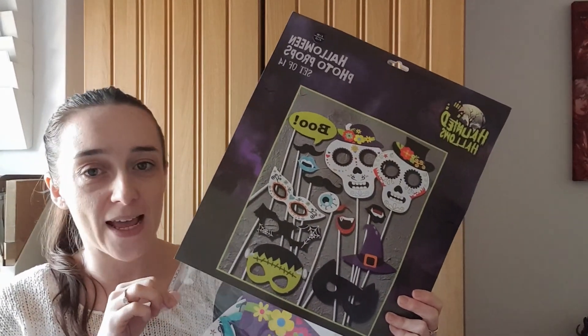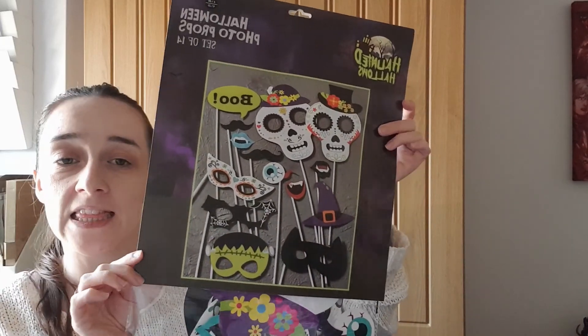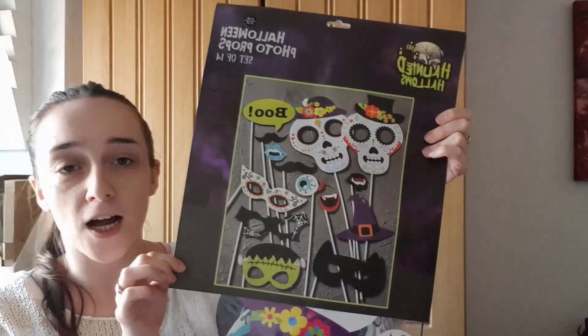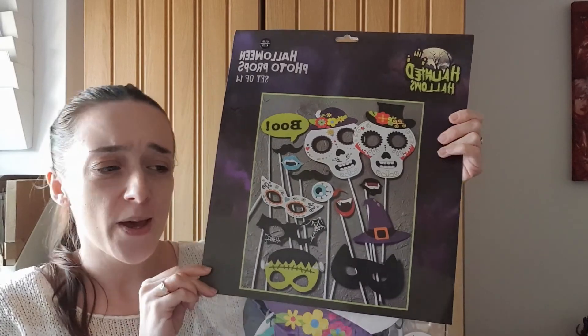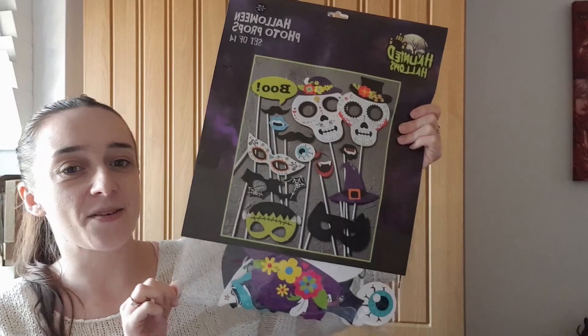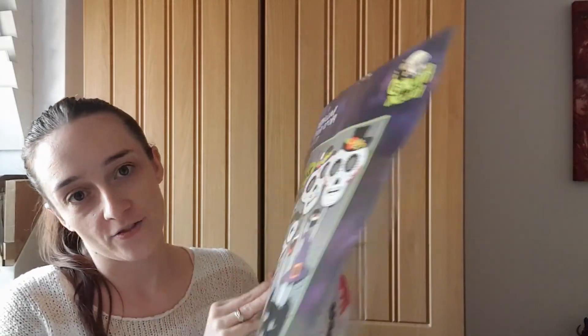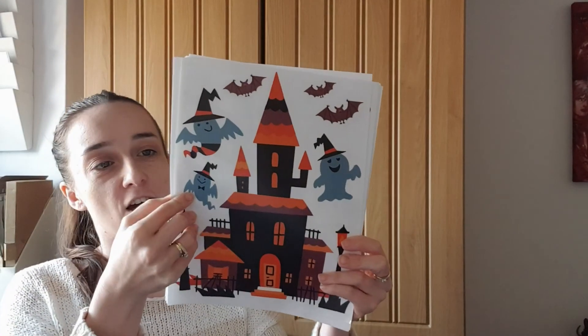The next item I bought was some Halloween photo props. Rose had some of these for her birthday that she really enjoyed playing with, so I thought she would enjoy these too — obviously they're more Halloween themed. I thought if by luck I might get some photos, but our daughter is in the stage of 'don't take photos of me,' so we shall see! Either way, I thought these would be fun and something we can use year after year.